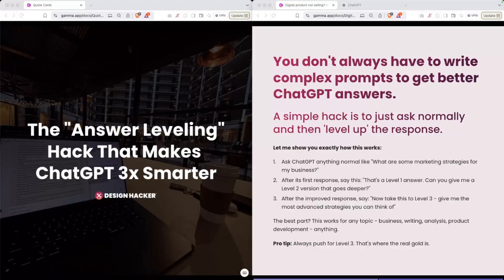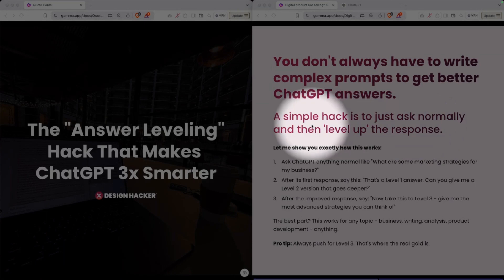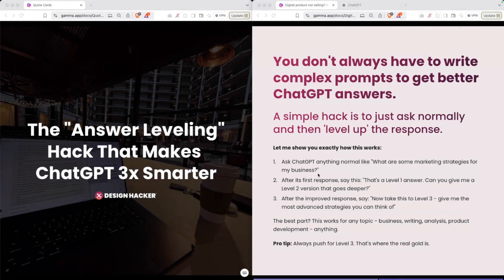The key takeaway is that you don't always have to write super complex prompts to get better answers from ChatGPT or any AI tool. The simple hack is to just ask normally and then level up the response. Ask a normal question, then tell it: that's a level one answer, go ahead and give me a level two answer. And then from there: now take this to level three, give me a more advanced or thoughtful or effective answer to this question or task.